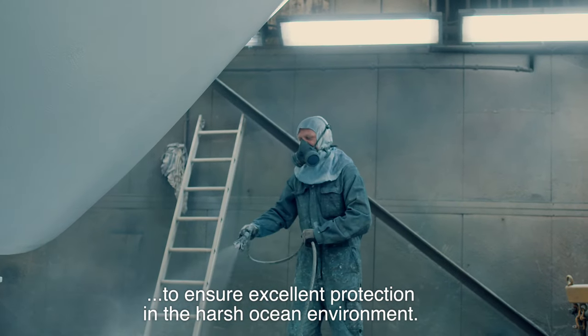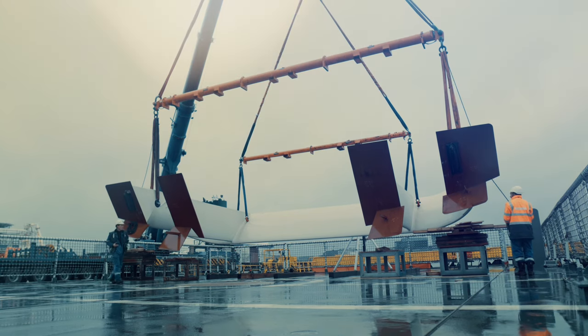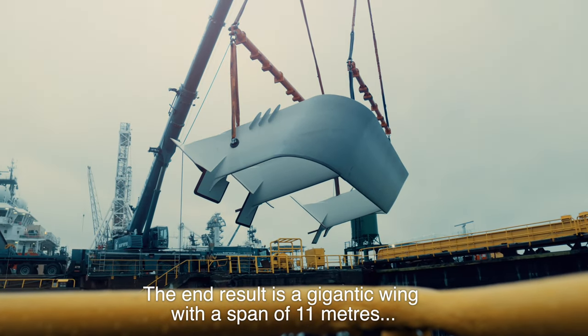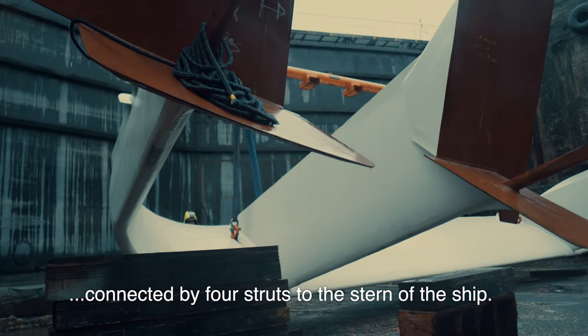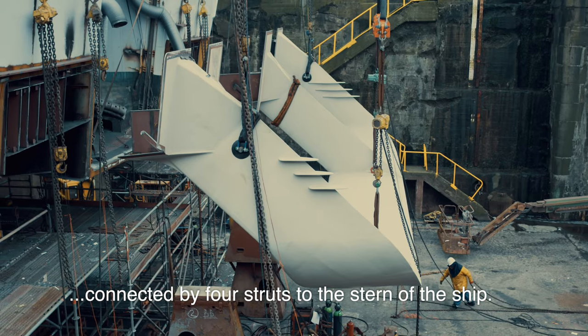The end result is a gigantic wing with a span of 11 meters, connected by four struts to the stern of the ship.